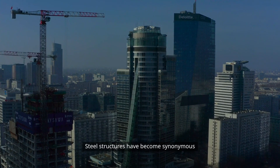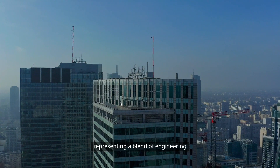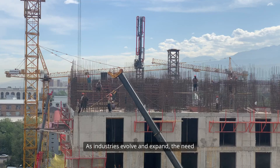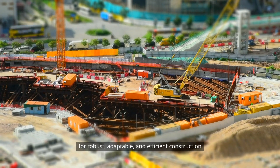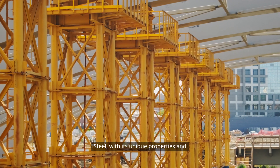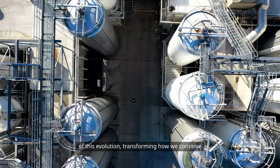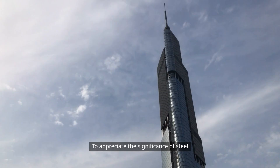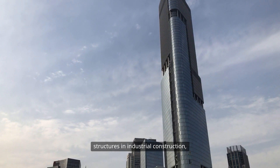Steel structures have become synonymous with modern industrial building construction, representing a blend of engineering prowess and architectural innovation. As industries evolve and expand, the need for robust, adaptable and efficient construction methods has never been more pressing. Steel, with its unique properties and versatility, stands at the forefront of this evolution, transforming how we conceive and construct industrial spaces.